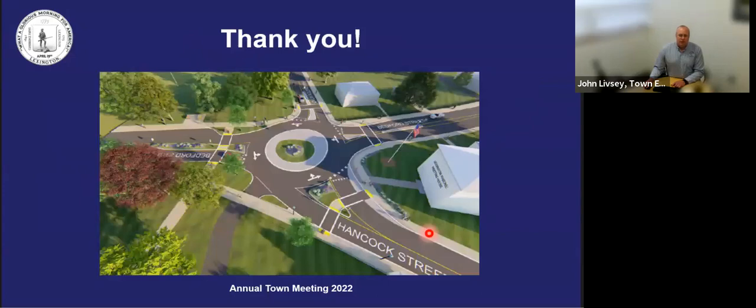I'll leave you with a rendering slide of the Harrington Road, Bedford Street, Hancock Street intersection, and I thank you for your consideration of Article 12.